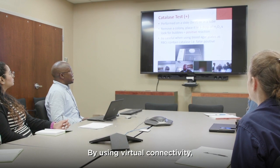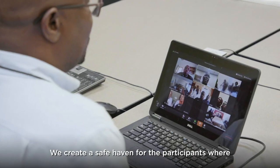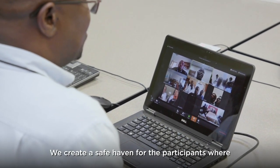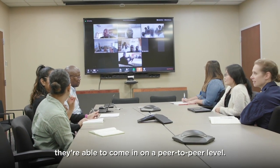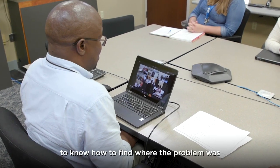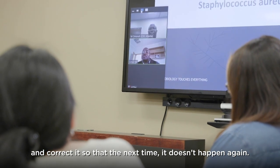By using virtual connectivity, 100 if not 150 participants can connect at any one given time. We create a safe haven where participants engage on a peer-to-peer level, feeling free to ask questions amongst themselves — to find where the problem was and correct it so that it doesn't happen again.